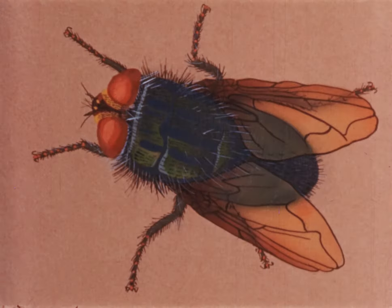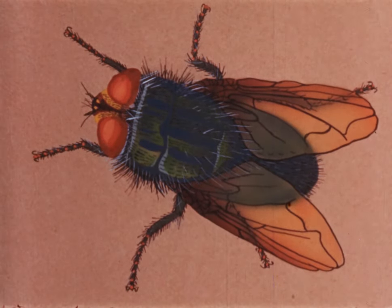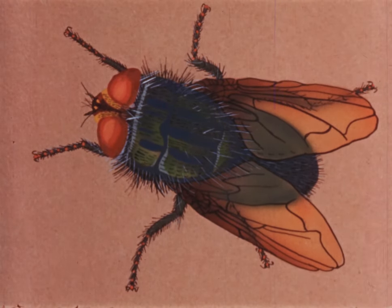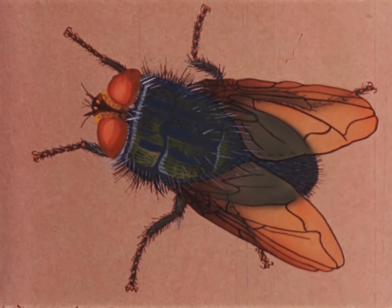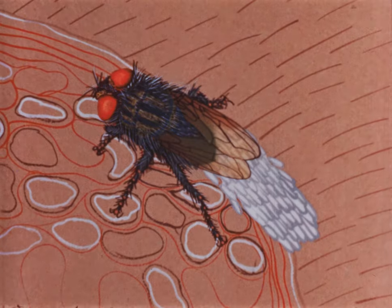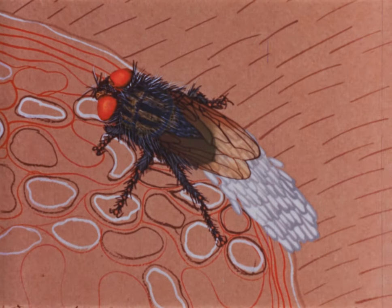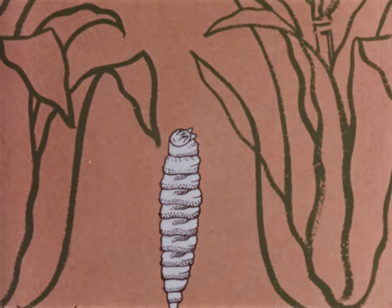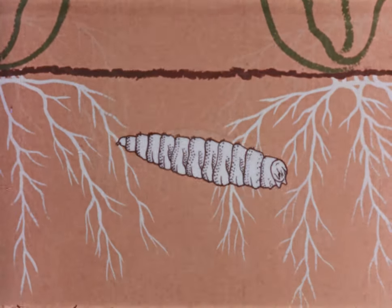A week or two later, the fly emerges. During cool weather, this pupal stage may last as long as two months. Within ten days after the flies emerge, they mate and begin to lay eggs. As long as the weather is favorable for screw worms, this life cycle will continue indefinitely.